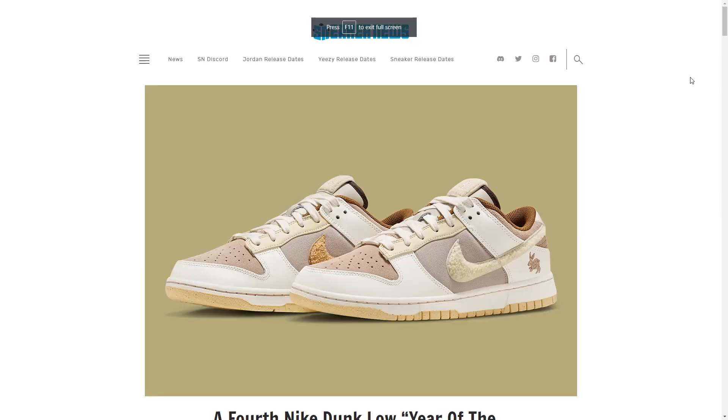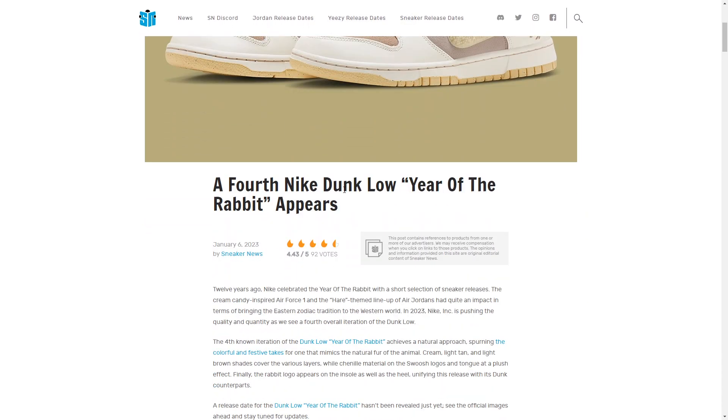Happy Year of the Rabbit to all you sneakerheads out there. I was actually quite surprised to see how many Nike Dunk Low Year of the Rabbit exclusives that Nike is going to be releasing this year. We're going to see a total of four Dunk silhouettes in various colors to pay homage to the Year of the Rabbit zodiac sign for Lunar New Year, which is right around the corner.